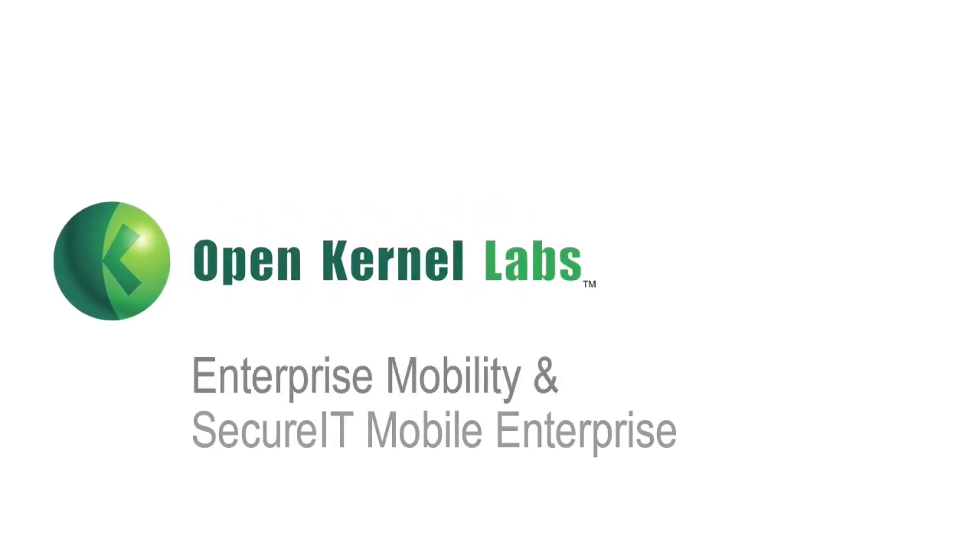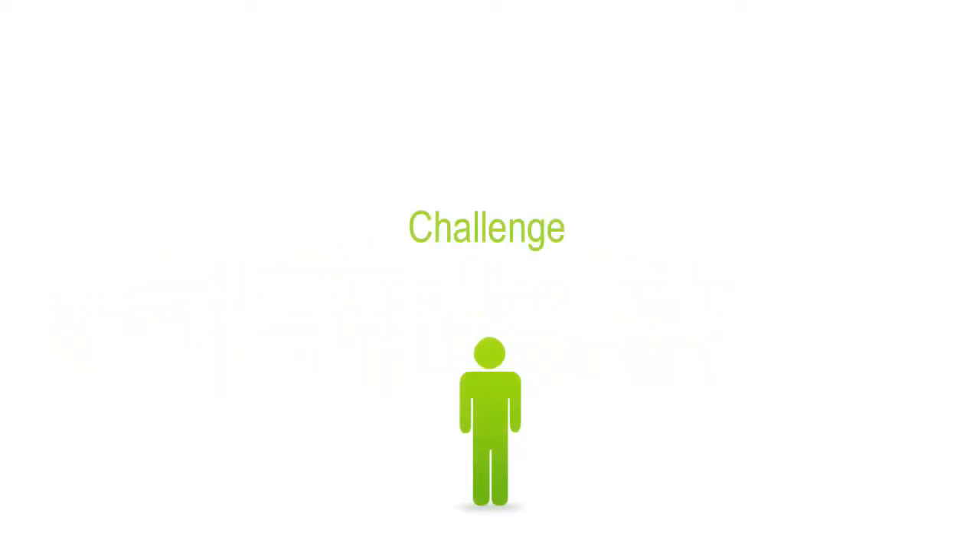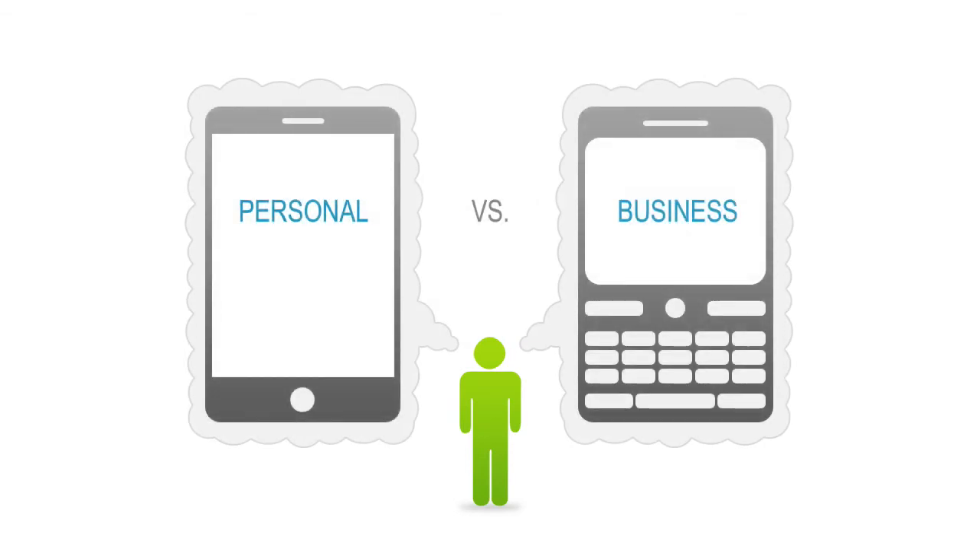The mobile landscape is changing rapidly. The definition and locations of workplace and home are dynamic for the mobile worker. The trend is enterprise mobility, enabling employees to conduct business wherever business takes them. The challenge is that mobile workers travel between business and personal worlds, requiring them to carry two or more phones. This adds logistical complexity while eroding employee productivity.